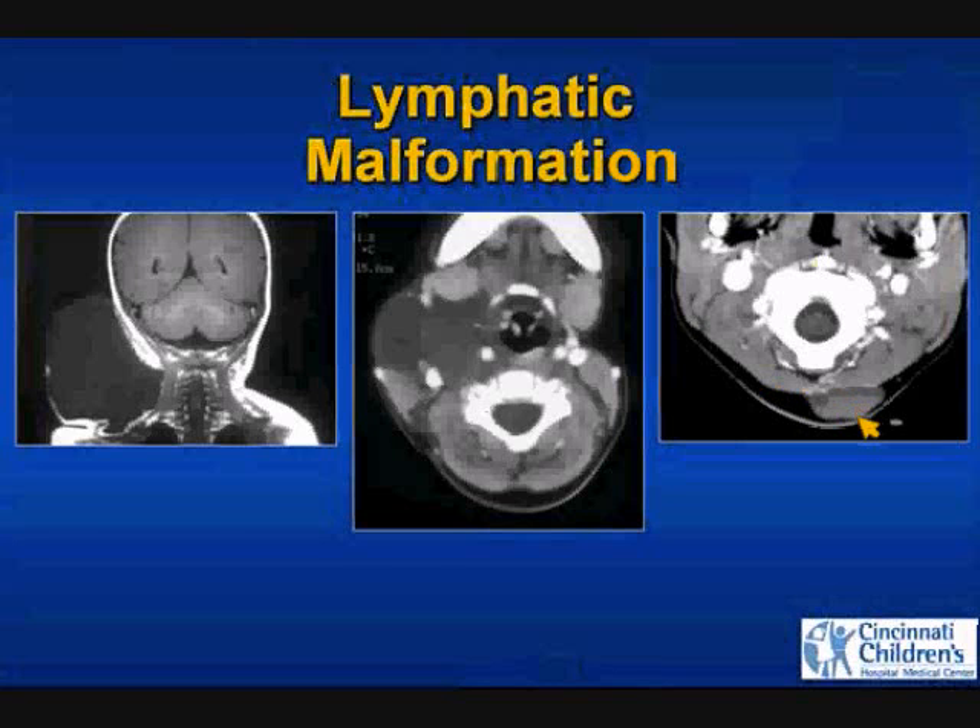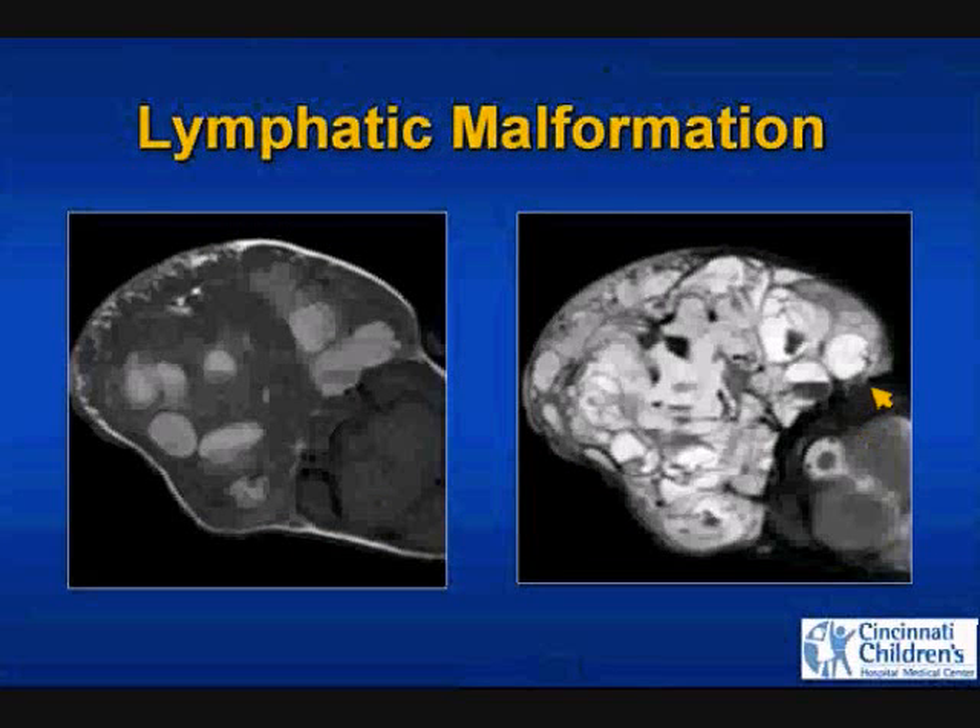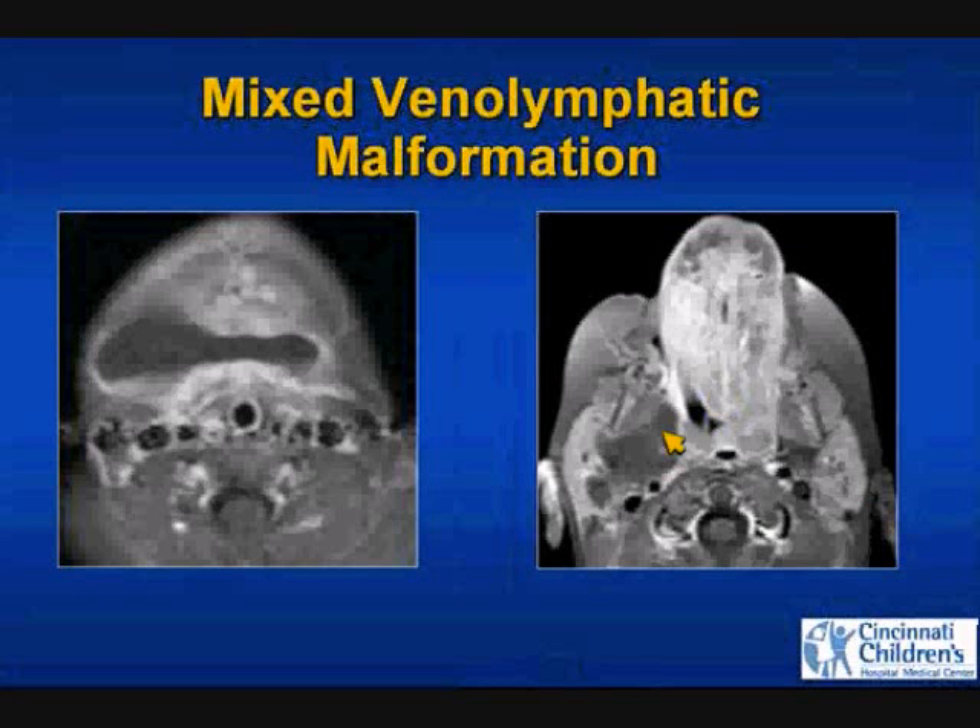Fluid-fluid level with dependent blood products. An extensive lymphatic malformation identified on prenatal scanning, with this being the postnatal MRI. There are numerous hyperintense T1 blood products with fluid-fluid levels and dependent blood, seen as multilocular microcystic and macrocystic lymphatic malformation on T2-weighted images.